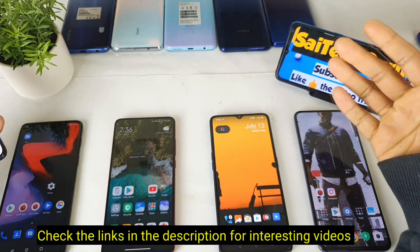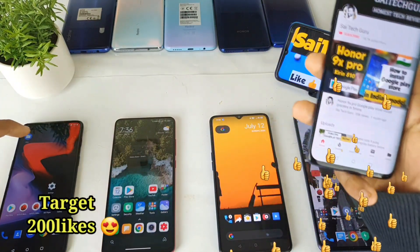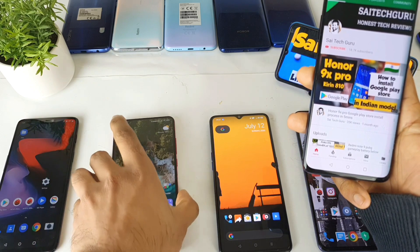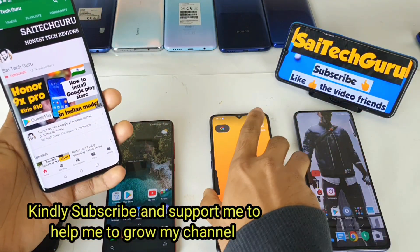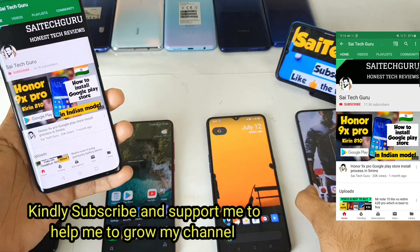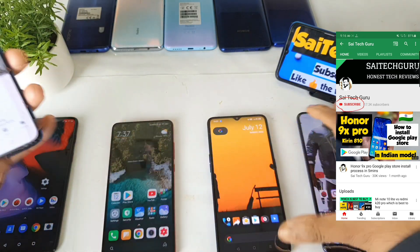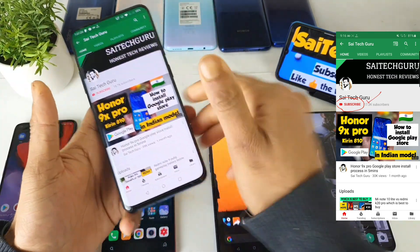Hi friends, I am Sahaj Chaitanya. Welcome to SahajTekker. In this video, I will be comparing the Android benchmark score between the Snapdragon 845 processor from the OnePlus 6, Snapdragon 855 from the Redmi K20 Pro, Snapdragon 855 Plus on the Realme X2 Pro, versus the Poco F2 Pro, and finally the Snapdragon 865. So I will be comparing all these Android benchmark scores between all four different versions, starting from 845 to 865.